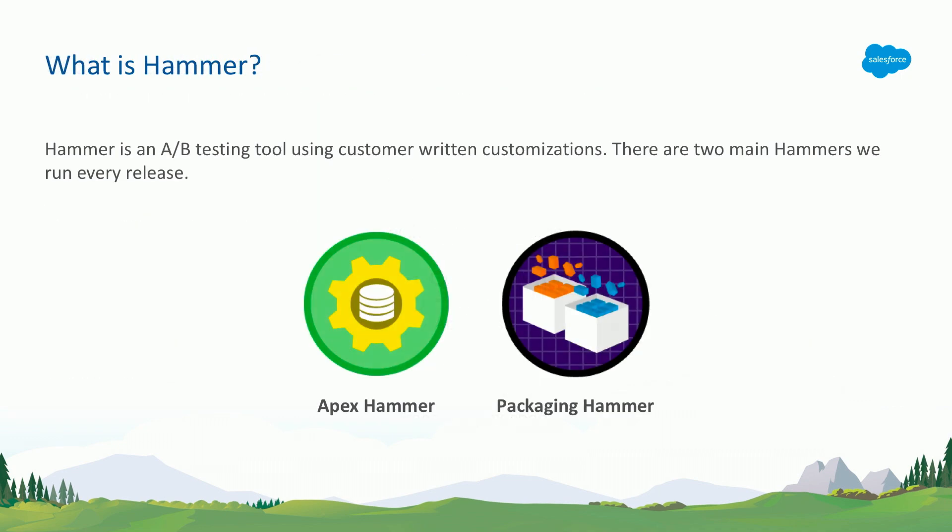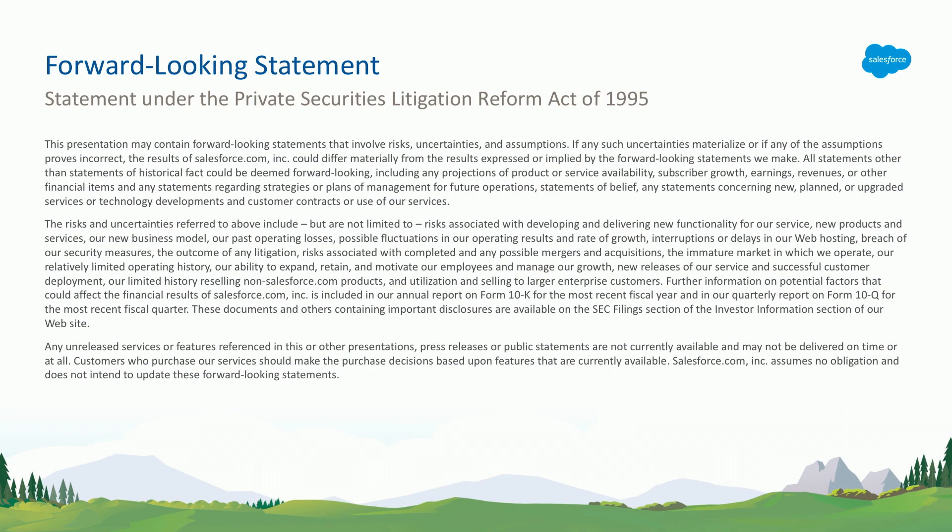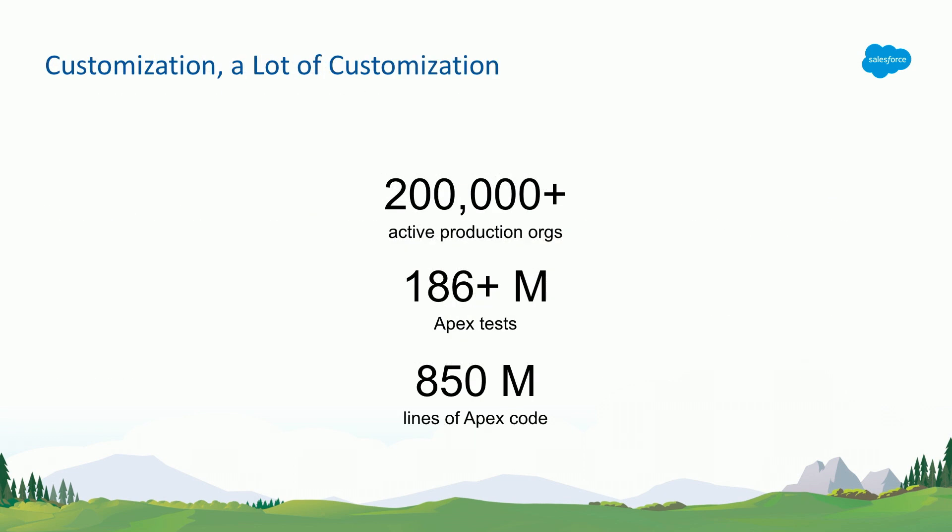Just some numbers here. We have more than about 200,000 active production customer orgs that are running. About 186 million Apex tests that our customers have written on our system — only in production, not customer sandboxes. Just in production, 186 million. And about 850 million lines of Apex code. That's how much customization has happened on the Salesforce platform.